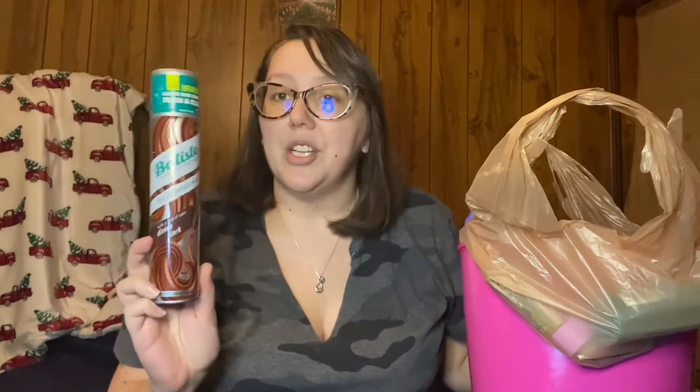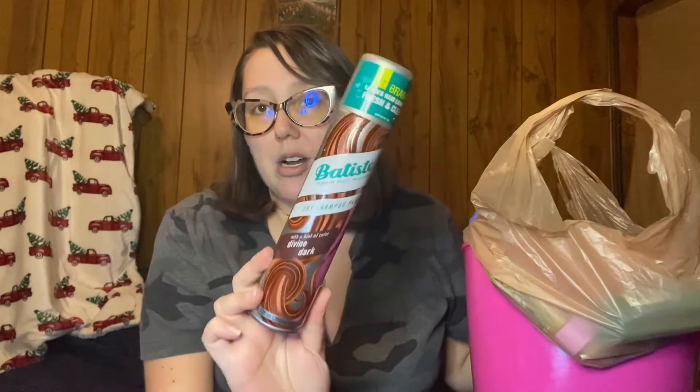We've got some Batiste dry shampoo — this is in the Divine Dark. Love this one. If you have dark hair, I highly recommend this one. I do not recommend the one from Walmart because it leaves residue — this one does not.